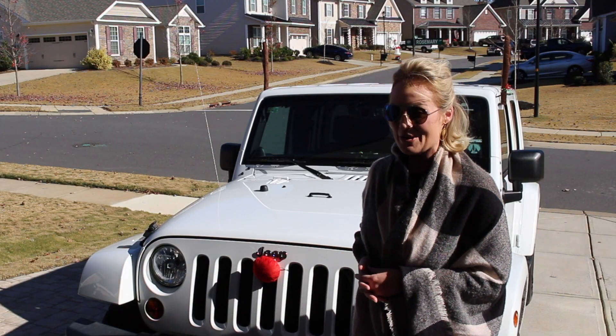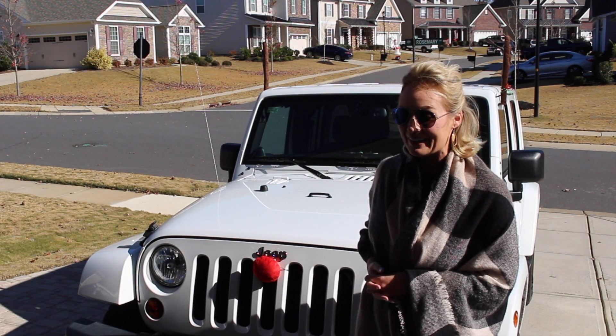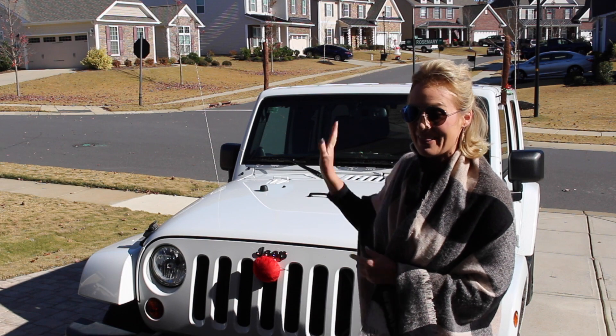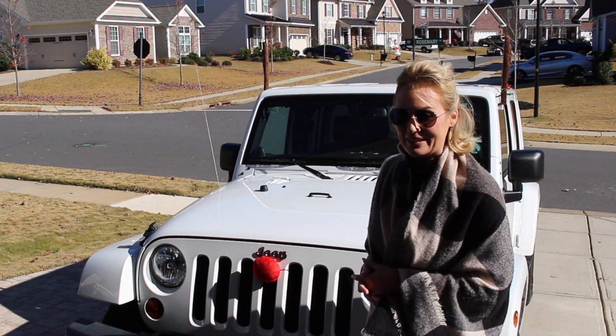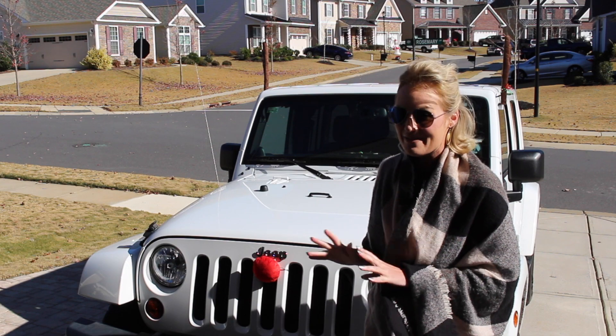This reindeer antler and nose set is so easy to install. To be honest, my 10 year old daughter actually installed this on my vehicle. Now, my family can be festive for the holidays wherever we go.